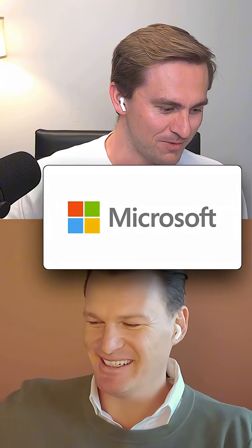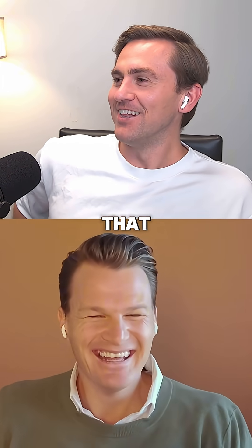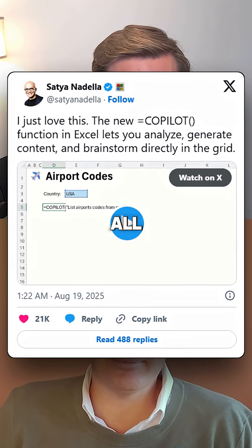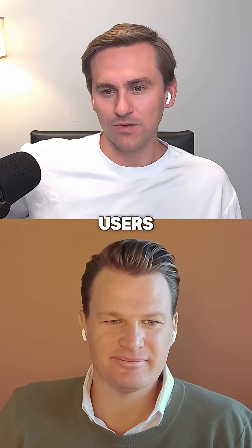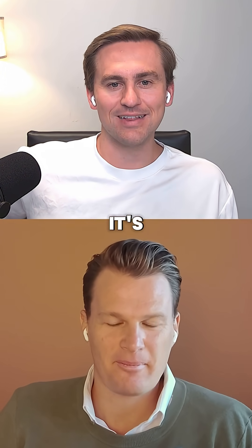Microsoft has added the equals co-pilot into Excel — definitely a response to seeing Google's announcement. We've got to claim that. For all of those who are heavy Excel users, we want to hear in the comments if you're using this, if it is any good, if it's landed.